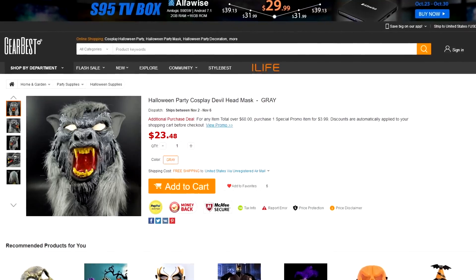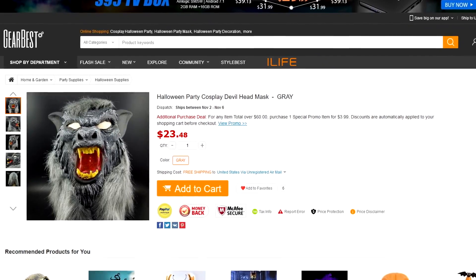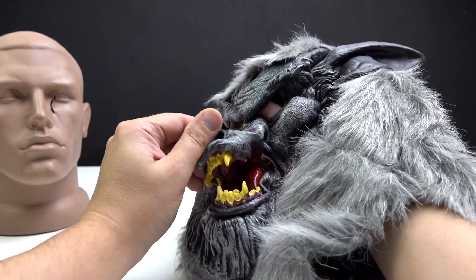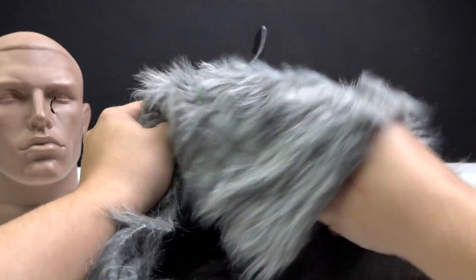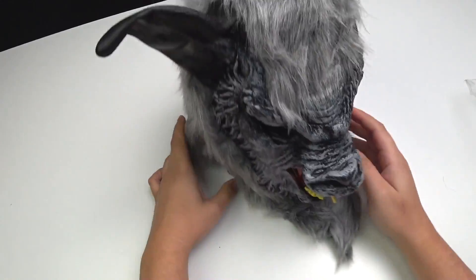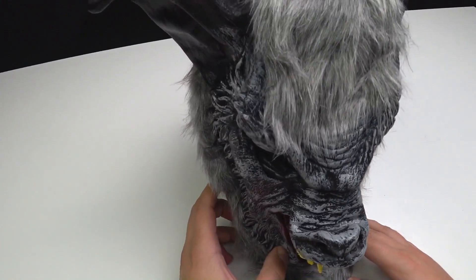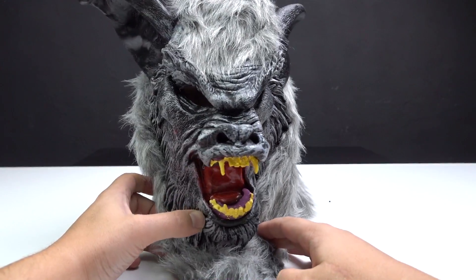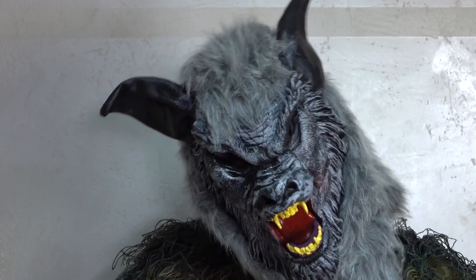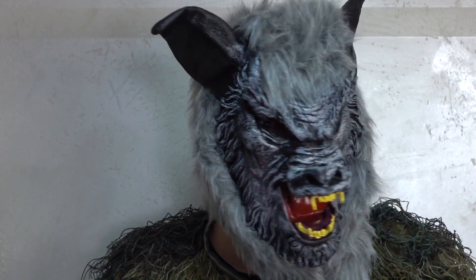The next is a werewolf — or who is it? Cool. I think I need to level this up a bit. Well, generally not bad, except this artificial hair — I don't like it. What do you think? Like it?